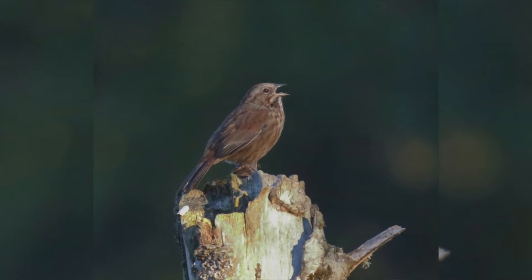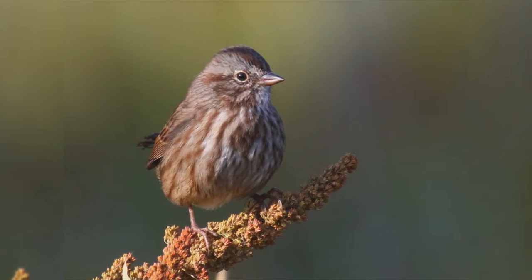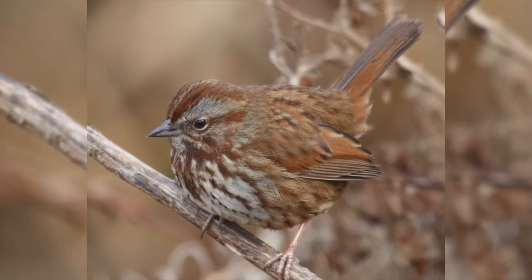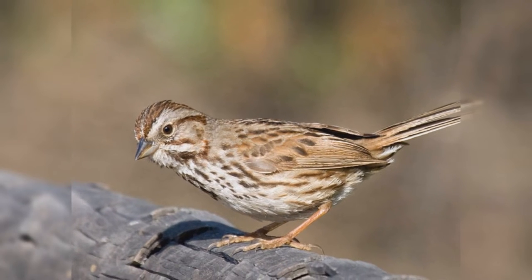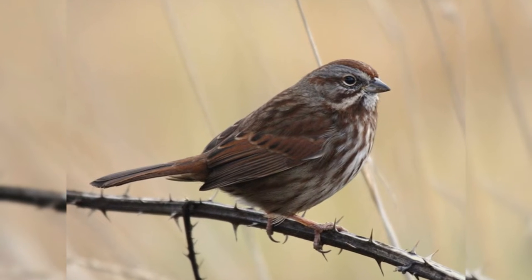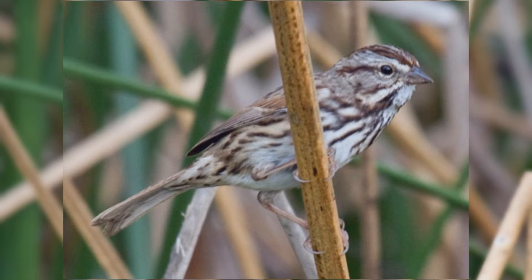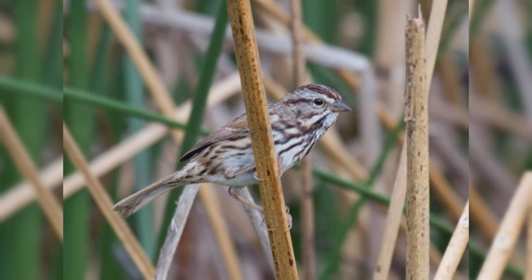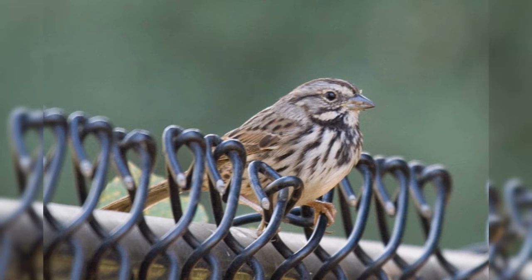They are a bit smaller than house sparrows. They have a round body, round head, and longer tail with a rounded tip. The bill is triangular, short, and thick at the base. Across their range, these birds show much variation. Desert birds are paler. Northwestern birds are dark and reddish. Alaskan birds are much larger. In general, they are gray, streaked with brown, with breast streaks forming a center spot on the breast. The pattern of the head is complex but rather diagnostic.